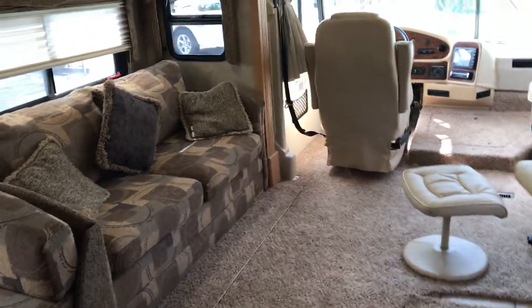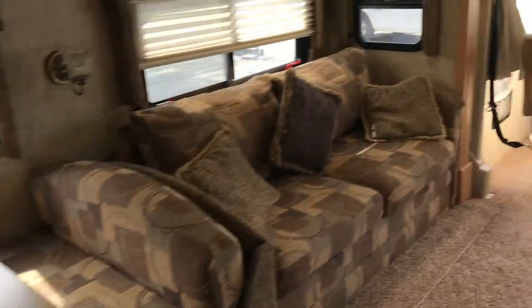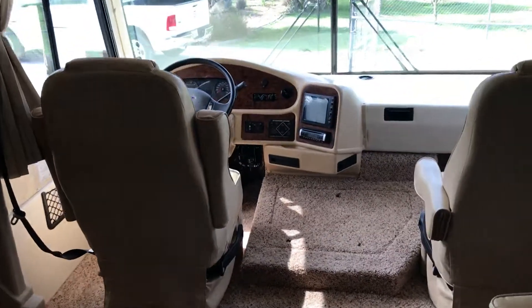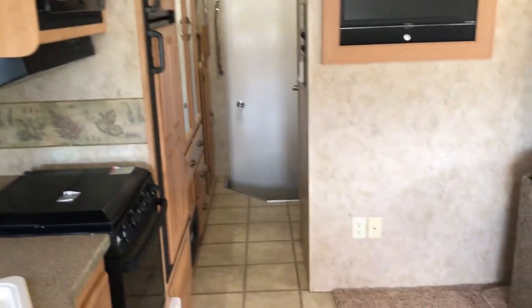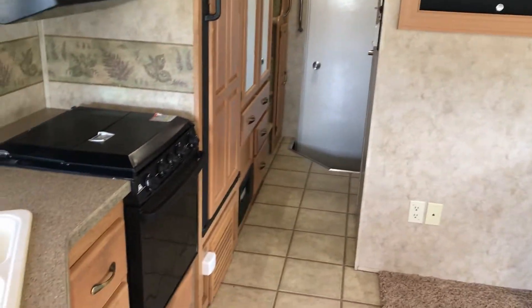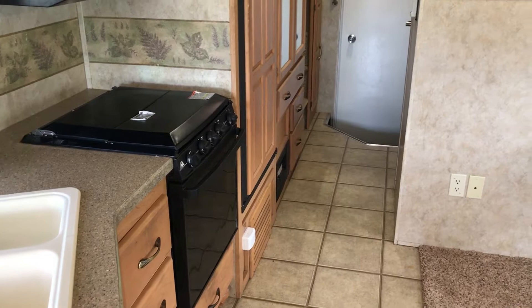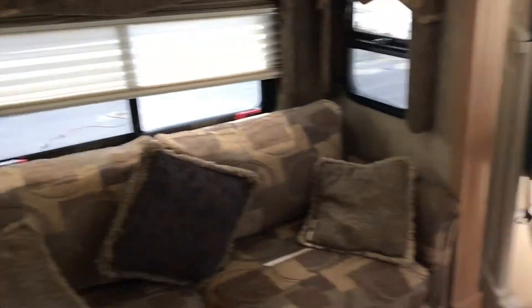I want to thank you for watching my video. My name is Pat; my number is 561-719-9774. If you're in the market for a nice toy hauler with low mileage, give me a call to schedule a time to show it to you. Thank you.